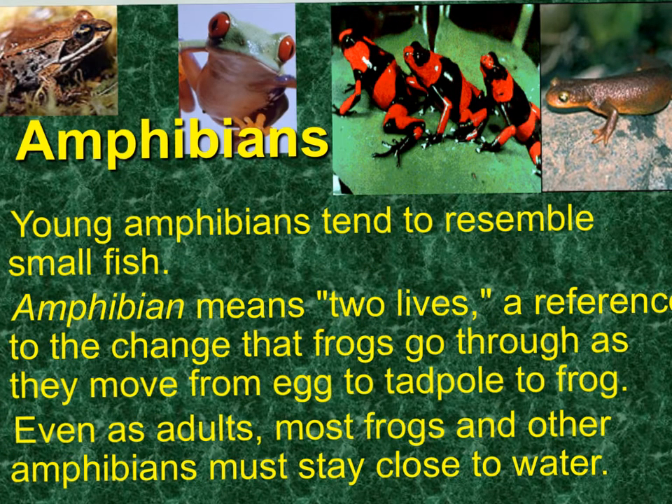Our young amphibians tend to resemble small fish, because the word amphibian really means two lives. That's referring to the metamorphosis, or the change that frogs go through as they move from egg to tadpole to frog. And even as adults, most frogs and other amphibians will have a close tie to water.